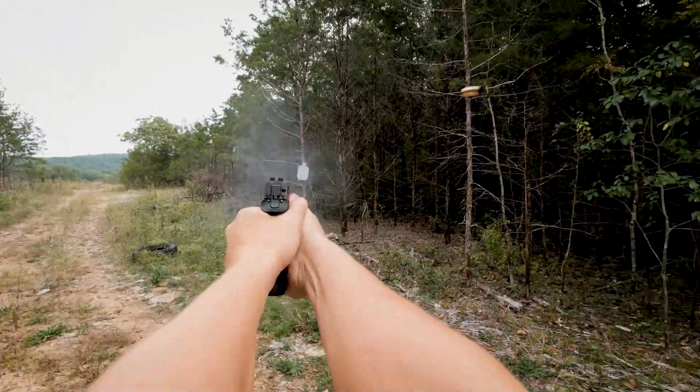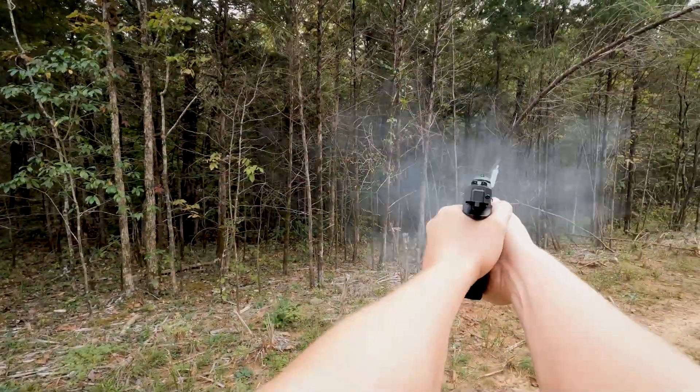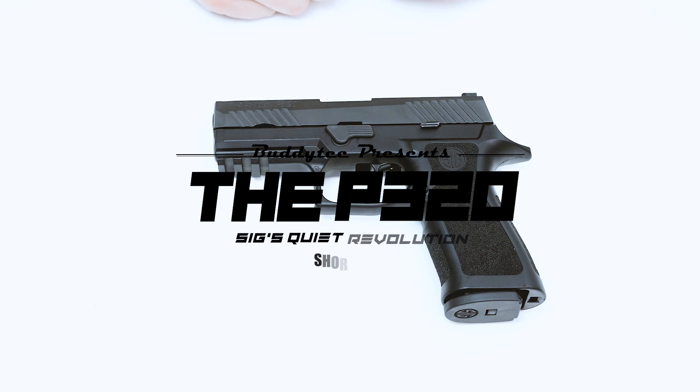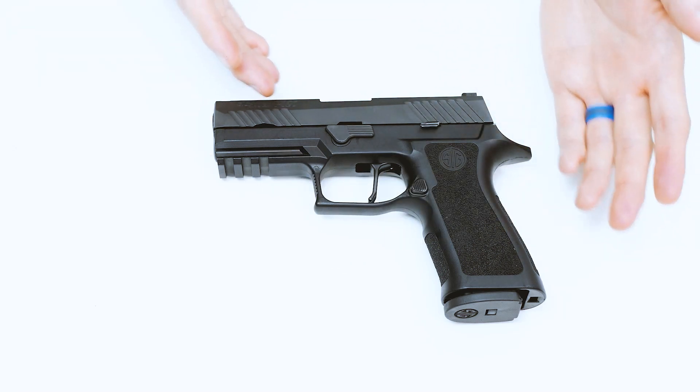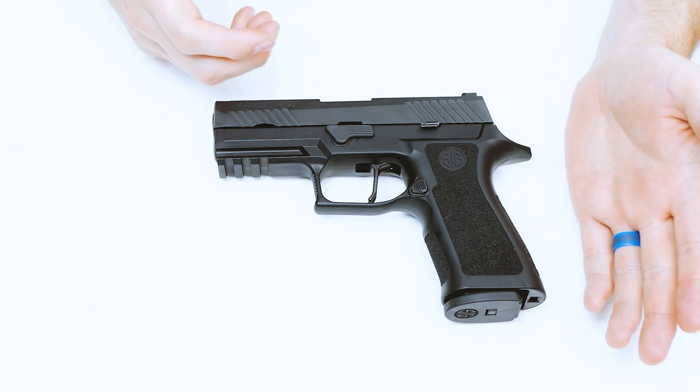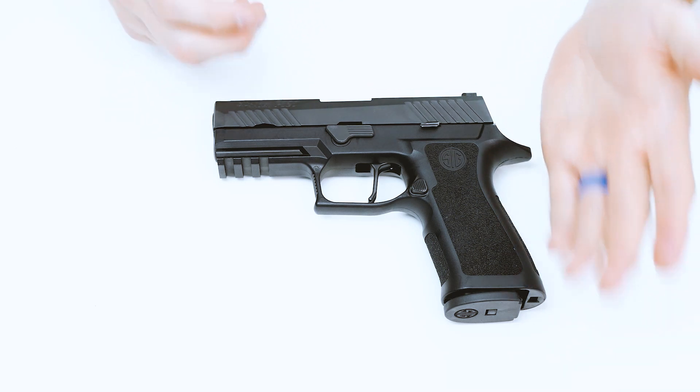There hasn't been a handgun released in the last 10 years that will hold more influence over the market than the SIG P320. I recognize that everyone will generally feel very strongly about this firearm — love it or hate it — but I'm making this video to highlight why we think it's important to the industry.